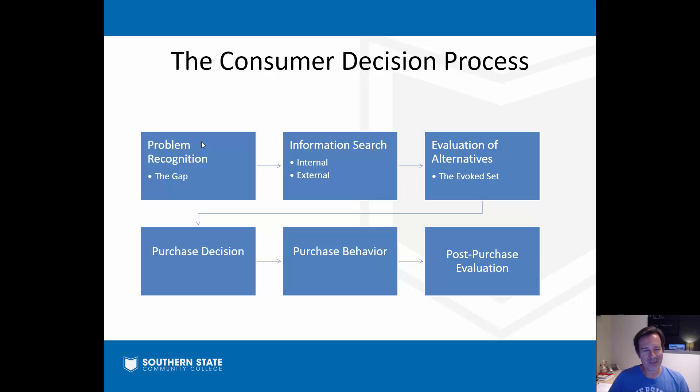For the most part, if you're a consumer, your thought process normally mirrors what we're looking at here. There's problem recognition - a gap between where I want to be in life and where I am right now. There's a problem, and the whole process begins with you thinking, 'I want to fix this problem, I want to bridge the gap from where I am to where I want to be.' It could be something as simple as being hungry - that's a problem, I need to fix it. I'm going to head to Taco Bell.